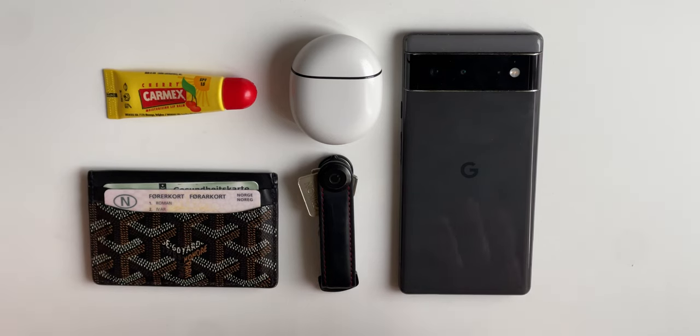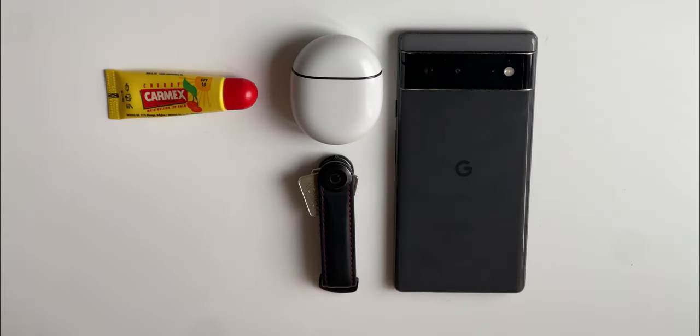Welcome to my first ever Everyday Carry video. As you can see I have everything that I use every day in front of me. I'm gonna go through them one by one. So let's start off with the wallet.